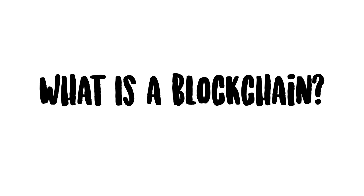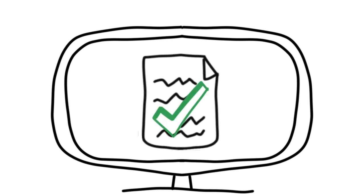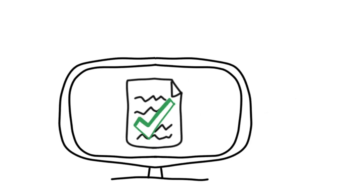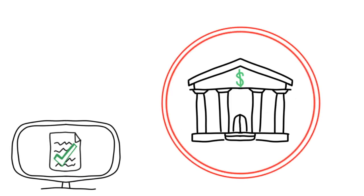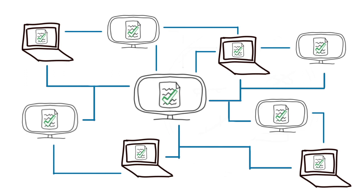What is a blockchain? Simply put, a blockchain is a virtual public ledger which stores all transactions in a visible and verifiable way. This eliminates the need for a trusted third party, such as a bank, since each transaction is permanently recorded and stored across the decentralized network.